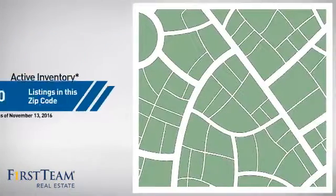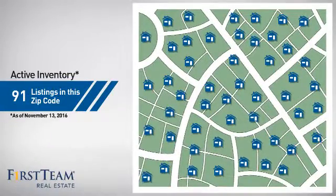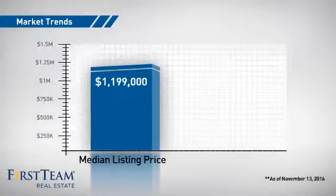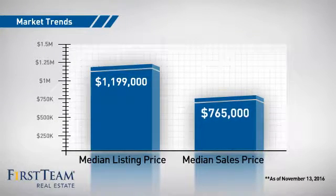Wondering how it stacks up against the competition? There are now just over 90 homes on the market within this zip code, with a median list price of just under $1.2 million and a median sale price of just under $800,000.